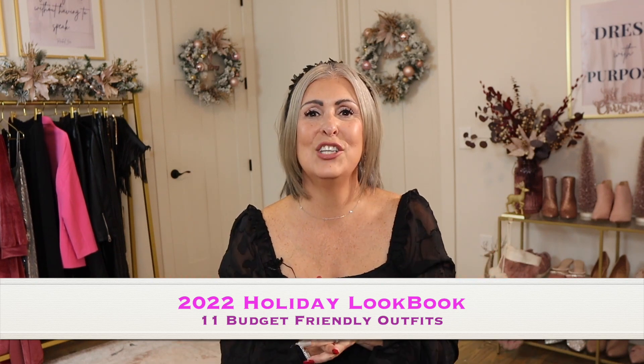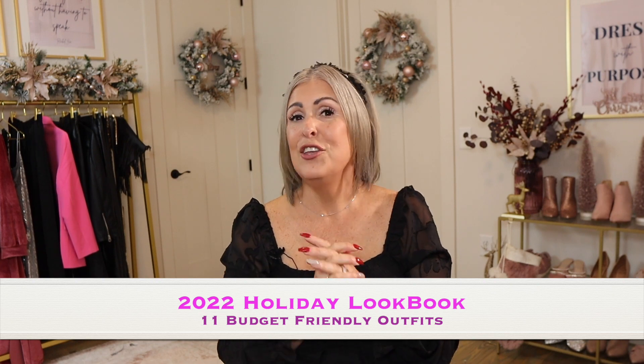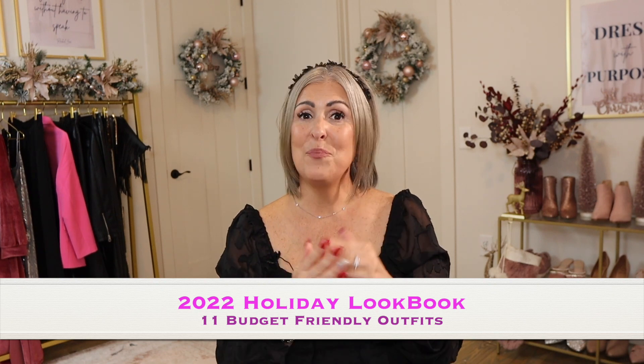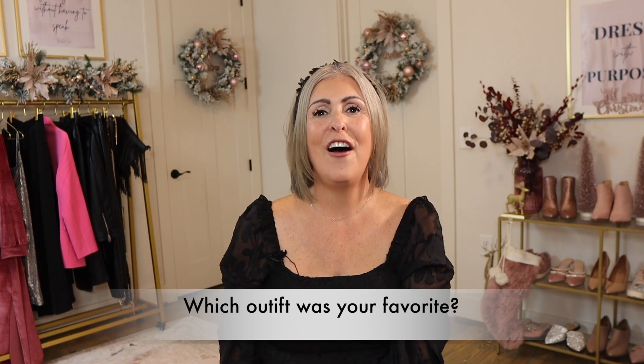Here is my 2022 holiday lookbook. I hope you found some inspiration or outfits you're interested in wearing for your New Year's — from Amazon, Walmart, and Target that will not break the bank. For all the outfits in this lookbook, you can find each one down below in the description with links to where I purchased. I hope you enjoyed this holiday lookbook for 2022. Comment which outfit was your favorite and if there's one piece you might pick up for your holidays. Remember, you get to choose every day to dress with purpose.